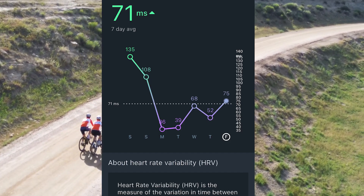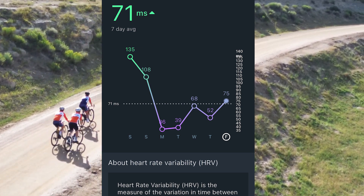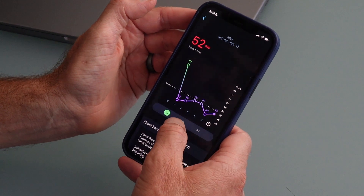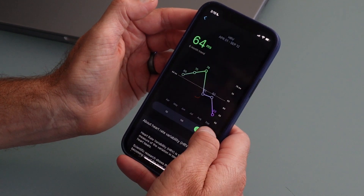Number six: HRV — heart rate variability. Know if you're recovering more or less and track your seven-day, one-month, or six-month HRV trend.